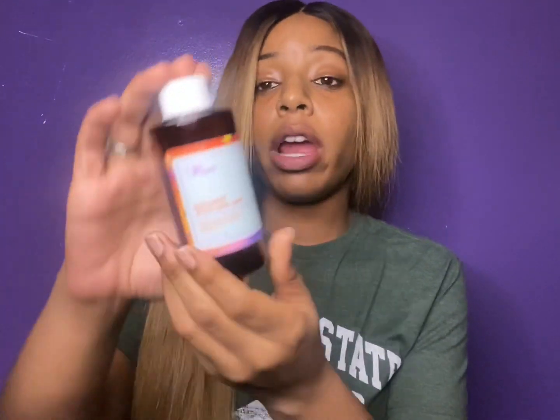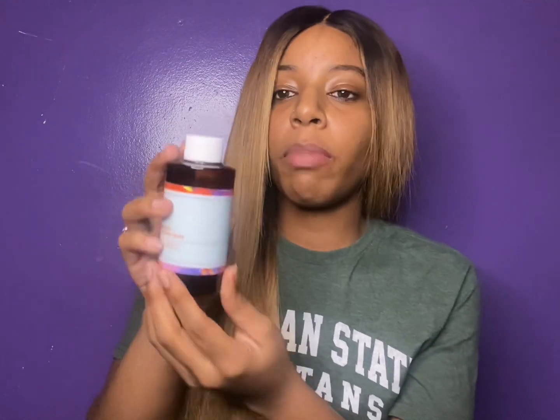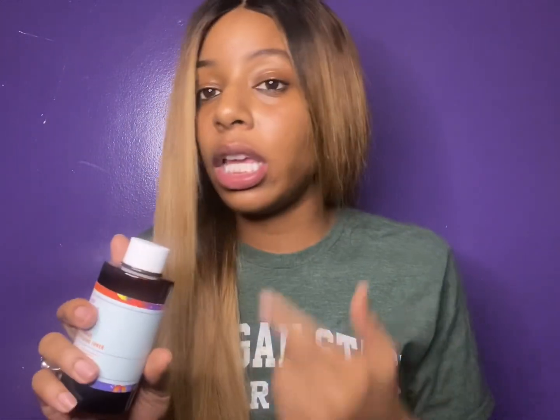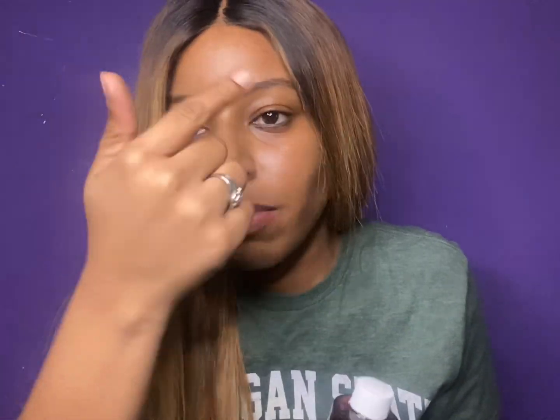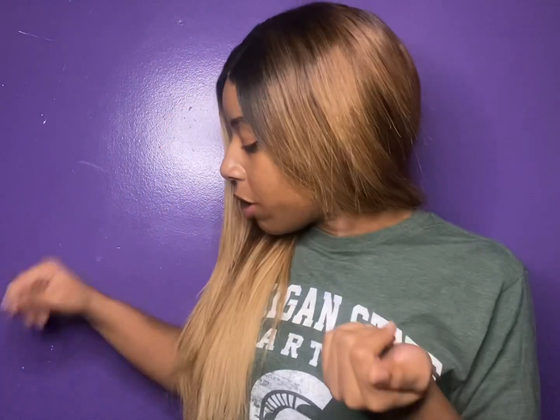The first product I want to talk about is their Niacinamide Brightening Toner. I believe I spent around $16 for it, and it's a nice amount — a little goes a long way. This definitely brightened up my skin. I'm not wearing any makeup right now, so this is just how my skin looks — nice, clear, bright, and even. I noticed the difference after about a month to a month and a half of use, though within the first week or two you'll already see your skin starting to change.